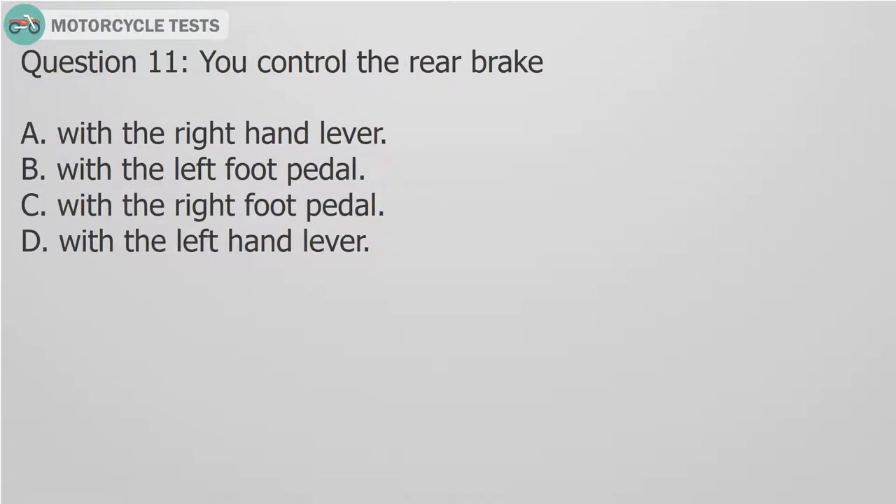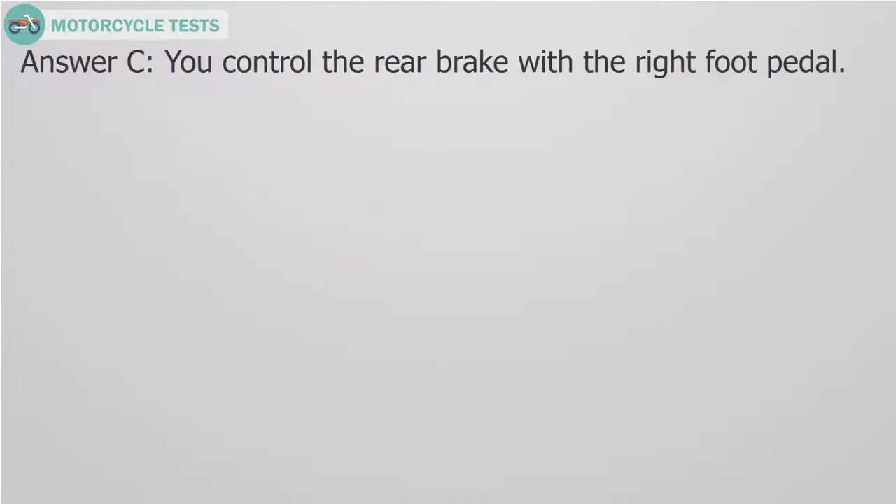Question 11: You control the rear brake — A. With the right hand lever. B. With the left foot pedal. C. With the right foot pedal. D. With the left hand lever. Answer C: You control the rear brake with the right foot pedal.